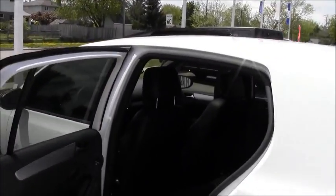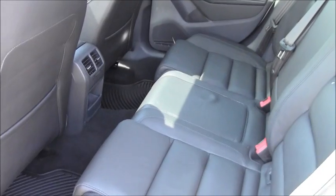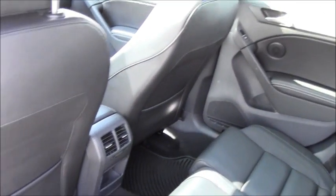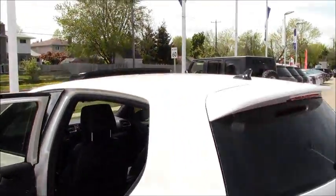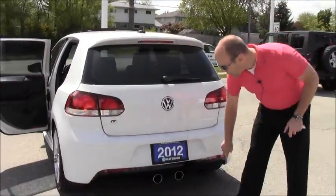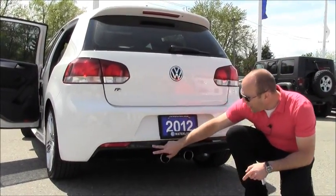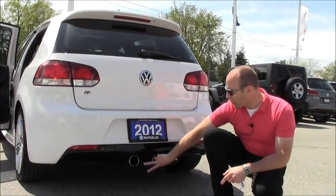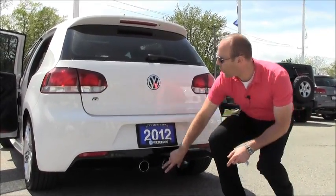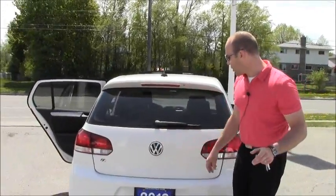Let's open up the back here. Again, this car is in immaculate condition — it's a 2012 Golf R with just over 12,000 kilometers on it. A nice touch to the R: you can see by the center pipes here. Instead of them being further apart, you've got your piano black and your center pipes right here for your dual exhaust. The R logo — a lot of little subtle touches.